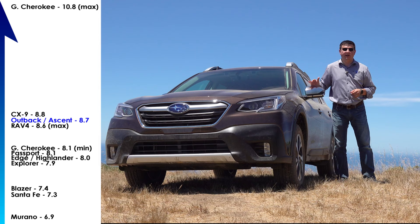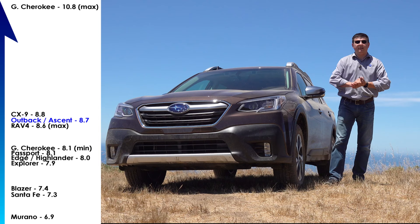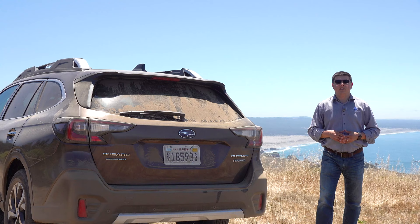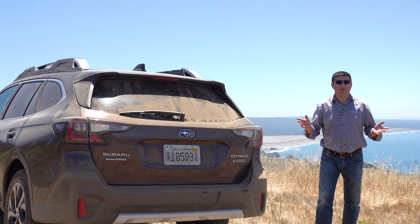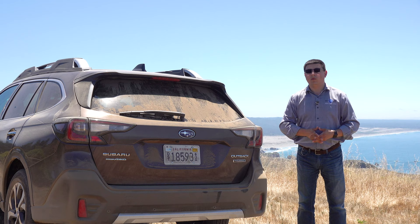A lot of folks love the Outback because it handles more like a sedan and less like a crossover, but has all the advantages of a more rugged off-road vehicle. We have 8.7 inches of ground clearance — definitely above average for this segment. In fact, if you want more ground clearance than this, you're going to have to get something like a Jeep Grand Cherokee, and that's going to be a lot more expensive.